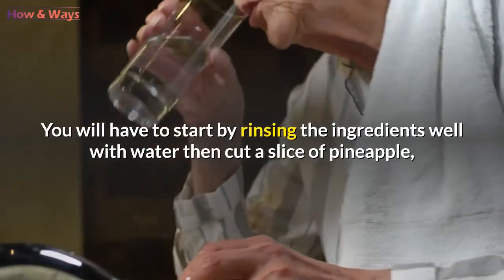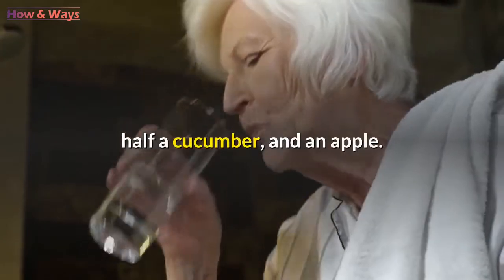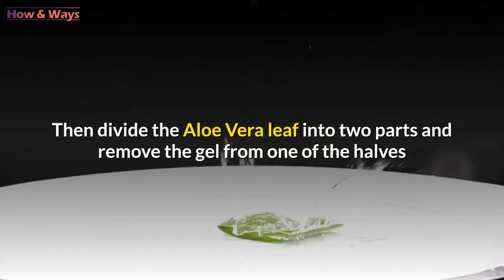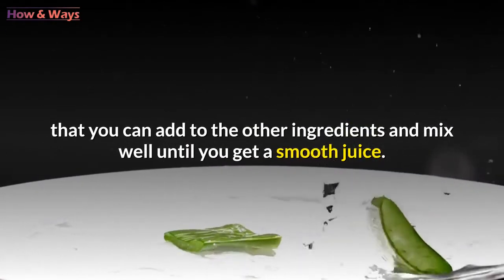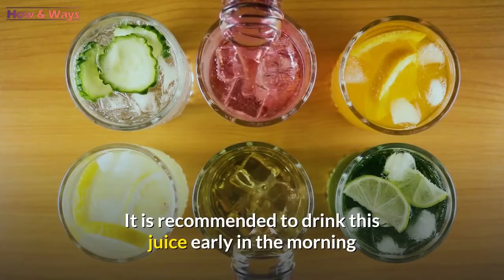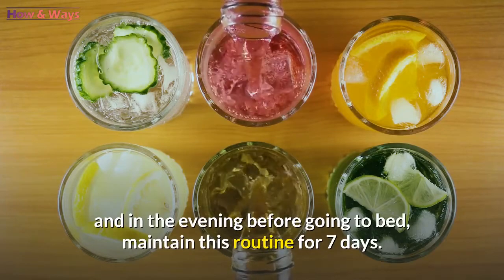Start by rinsing the ingredients well with water, then cut a slice of pineapple, half a cucumber, and an apple. Then divide the aloe vera leaf into two parts and remove the gel from one of the halves, add it to the other ingredients, and mix well until you get a smooth juice. It is recommended to drink this juice early in the morning and in the evening before going to bed. Maintain this routine for seven days.